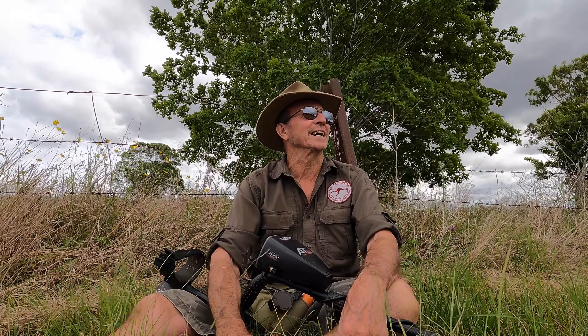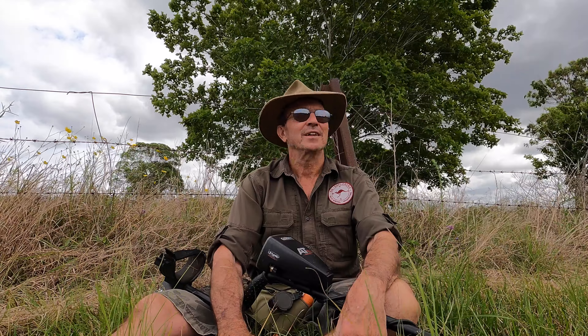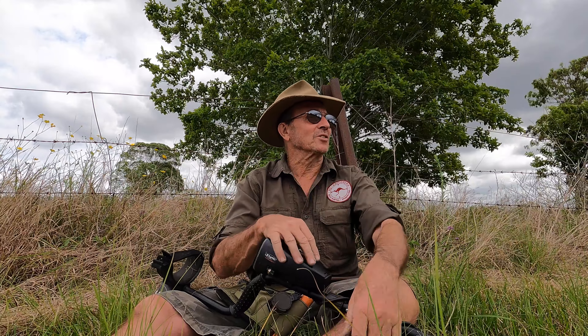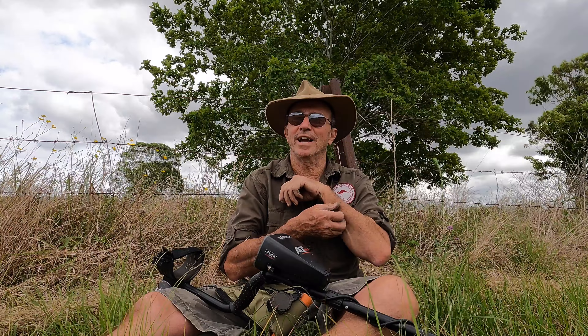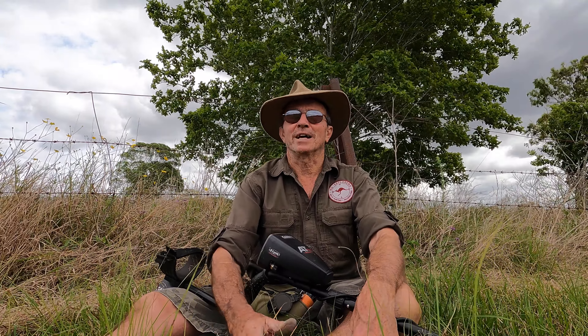I'll just sit down for a breather while Colleen's still going on that patch, which has been a hot spot this morning. We've got three coins, that silver chatelaine, and a couple of toy cars, and Colleen picked up a marble. We've probably covered about 20 square metres of this large site, so there's plenty to come. It's a beautiful day - about 24 degrees with a slight cool breeze from the south. In the middle of summer this is going to be tough as there's not a lot of shade.